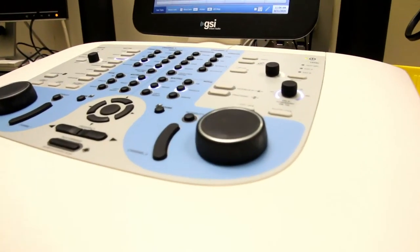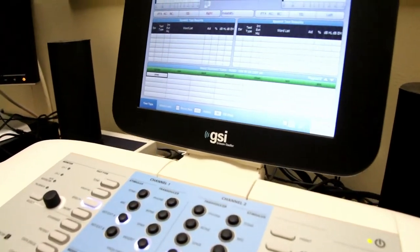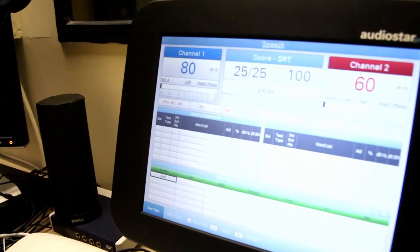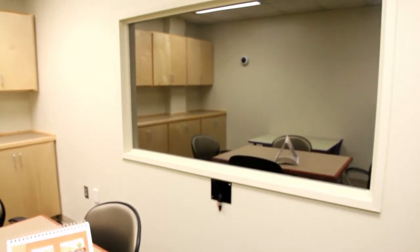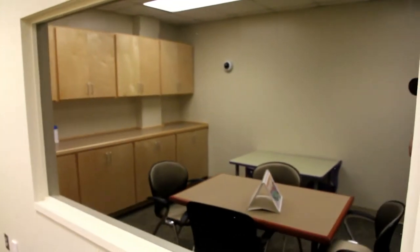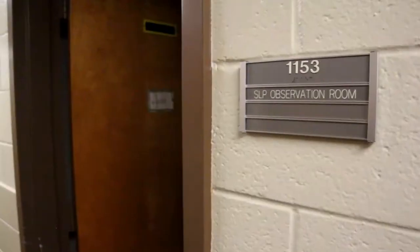Students are assigned to the clinic their first week in the program and have two regular clinical assignments each week. Students work with each clinical faculty member, offering them a wide range of experience and teaching strategies. Parents, caregivers, clinical faculty, and students may observe treatment and evaluations from two-way mirrors in our observation rooms. Caregivers will hear and see everything that happens in the session and can learn how to work with their family member at home.